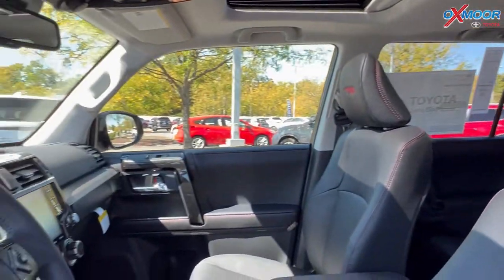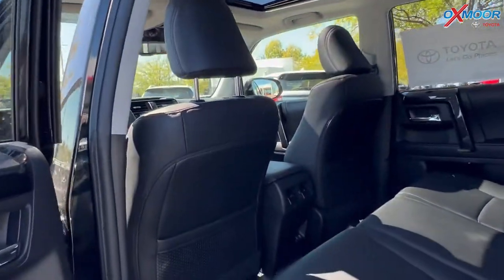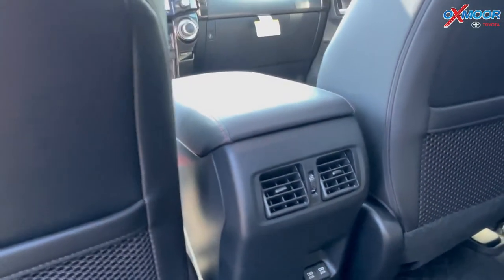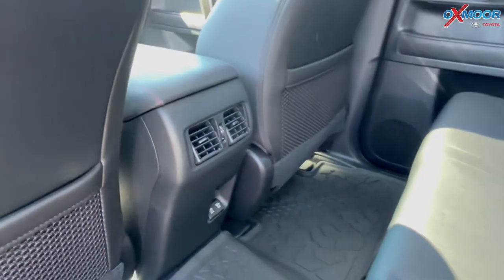There will be 15 speakers with a subwoofer and amplifier. There's also Apple CarPlay and Android Auto. For your back seat, you do have bench seating with air vents and power plugs back there as well.